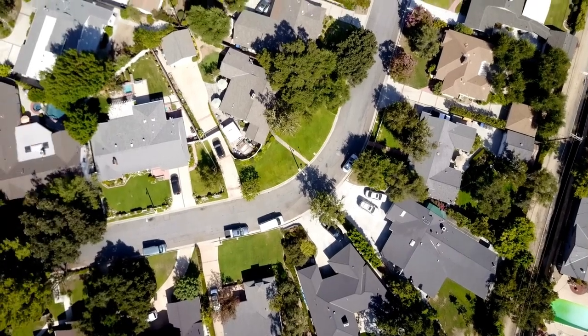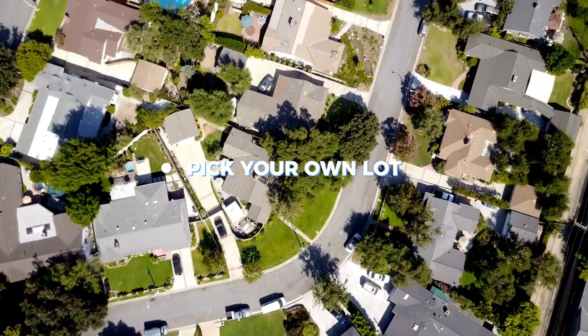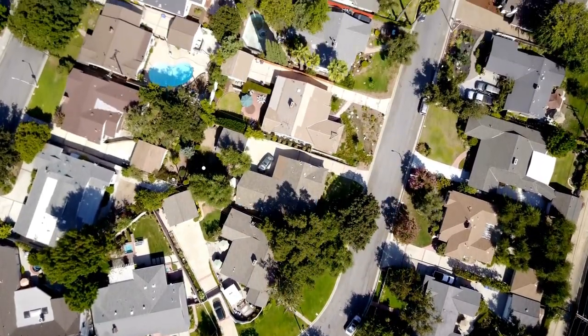A lot of the advertisements that you see — homes starting at this price — is only reflecting the base price of the floor plan or the house itself. But there are two other big expenses that go along with building a home, and this is for communities where you get to pick your own lot, pick your own floor plan, and pick designs.